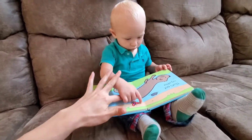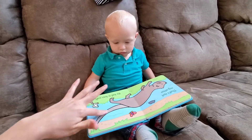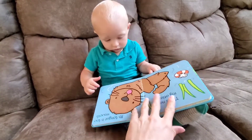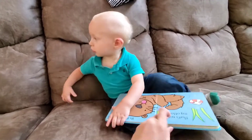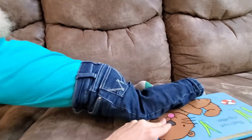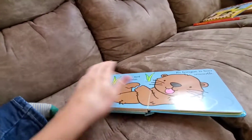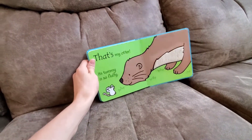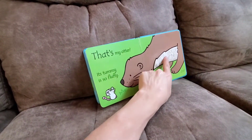Don't you like reading the book upside down, guys? Well, Andrew's enjoying it, so that's a good thing. He's just starting to become aware of books. That's not my otter — its tongue is too smooth. And then he has other things on his mind. Well, at least you get to see the book right side up. That's my otter — its tummy is so fluffy.